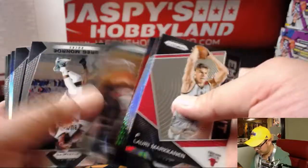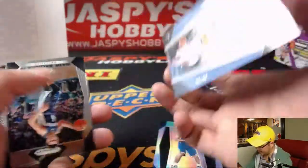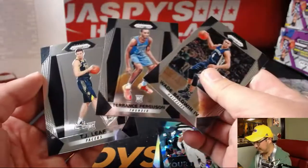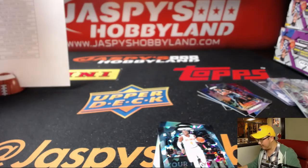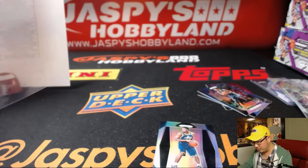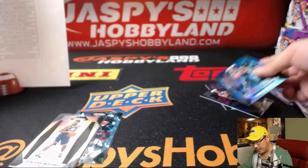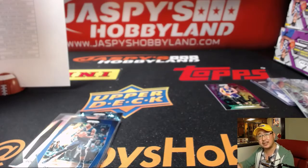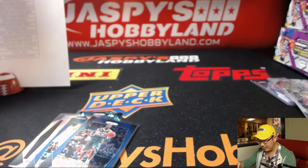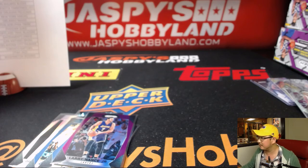Lauri Markkanen has been playing well. Donovan Mitchell for the Jazz. Paul Millsap for the Nuggets. That cracked ice is out of 99. And we close out with these guys — and there you have it, folks. That was a quick three-box break of Prism Basketball, brand new release. That was Pick Your Team number two from jaspieshobbyland.com. Pick Your Team three and four are in the store. Pick Your Team three looks like it's already in single digits, so we can probably do that. I'm sure we'll do more Black Diamond hockey and keep things going. Thanks very much everyone — Joe for jaspieshobbyland.com. We'll see you next time. Bye-bye.